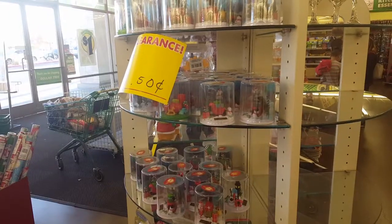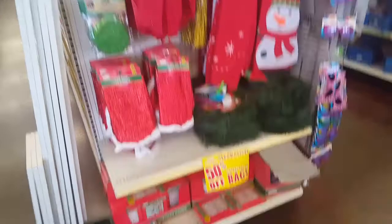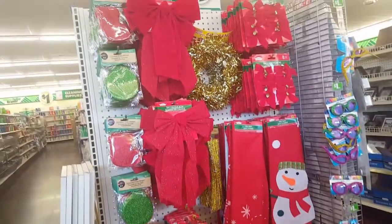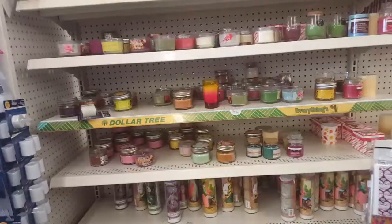Some Christmas stuff, and some more Christmas. I am just happy that it's back to normal, it's not so chaotic.